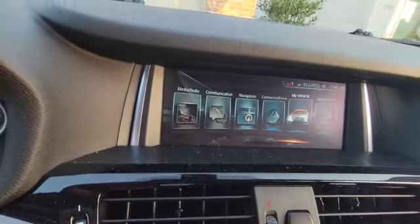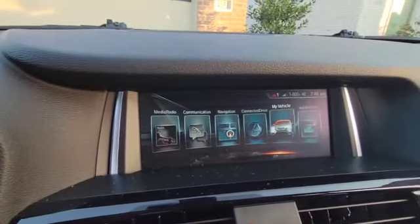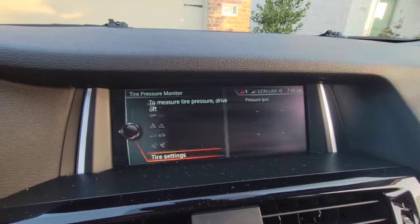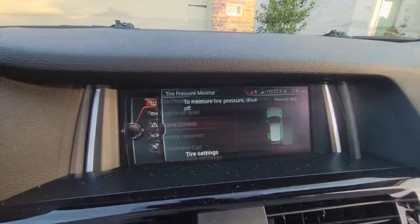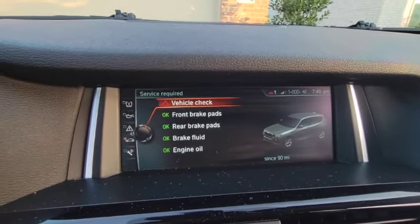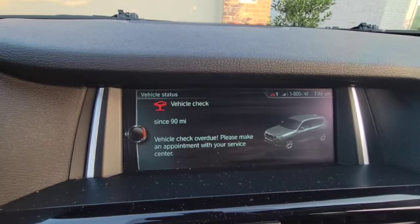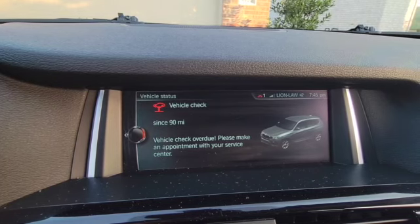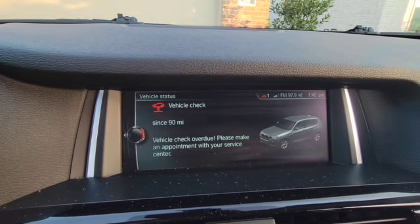If you go to the display, go to My Vehicle, you can go to Vehicle Status, then go to Service Required. You'll see it has Vehicle Check — it says 'vehicle check overdue, please make an appointment with your service center.'